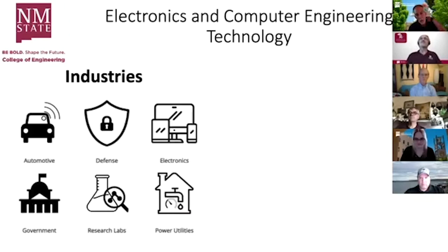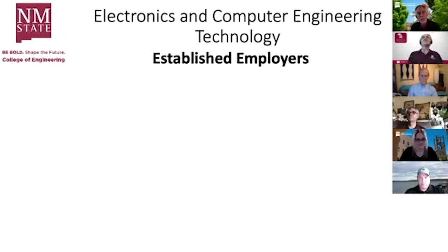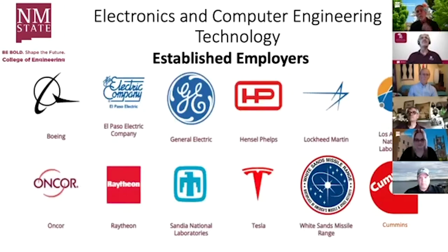Industries our students go to work in include automotive, defense, electronics, government, research labs, and power utilities. Our job placement rate is above 90% at graduation with a median starting salary of $70,000. Typical job titles include computer engineer, electrical design engineer, electronics engineer, electronics technologist, and power engineer. Established employers who come back year after year include Boeing, El Paso Electric, General Electric, Hensel Phelps, Lockheed Martin, Los Alamos National Labs, Encore, Raytheon, Sandia National Labs, Tesla, White Sands Missile Range, and Cummins.